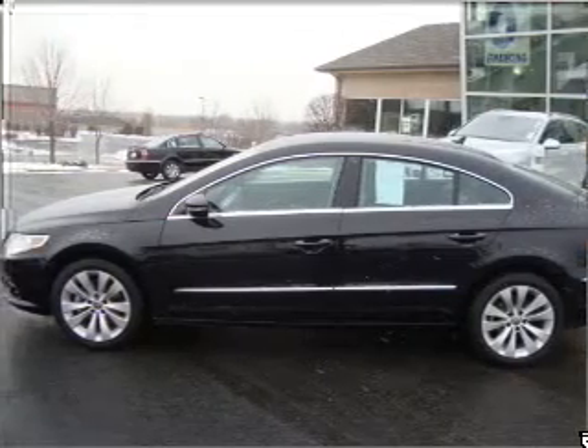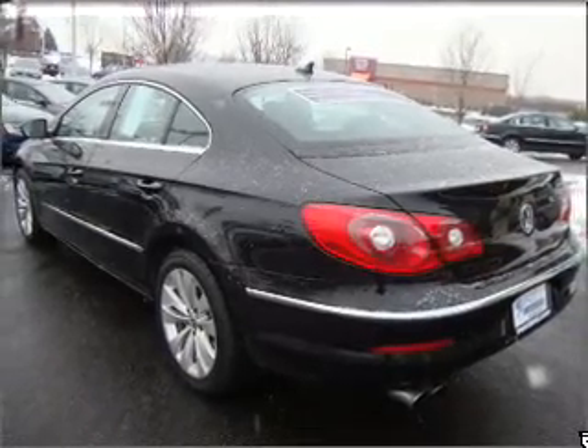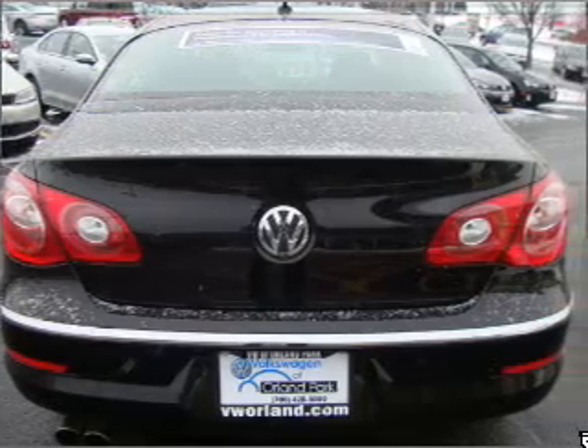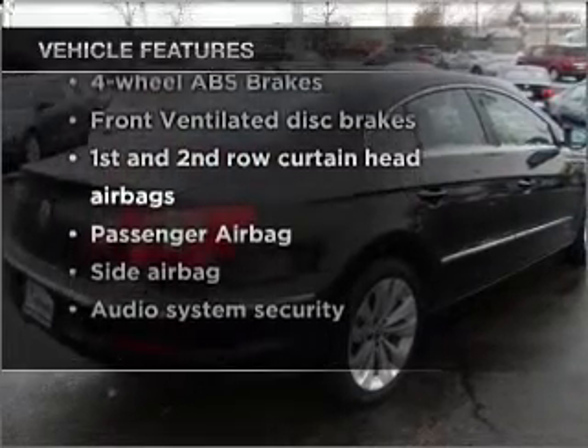With an efficient four-cylinder engine that responds smoothly to its six-speed automatic transmission, premium wheels lend a distinctive appearance. Anti-lock brakes help you bring your vehicle to a safe stop. Heated seats make cold weather driving more endurable. And with these notable features, you won't want to miss out on the opportunity to own this amazing vehicle.